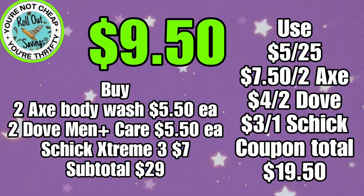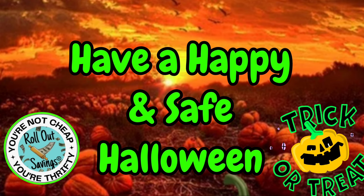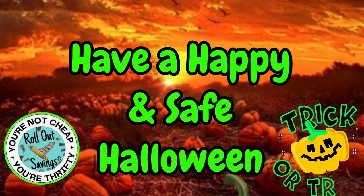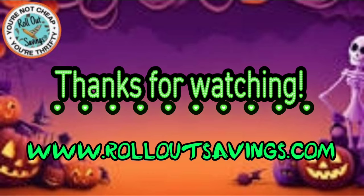We have one more coming up for you. For $10.75, if you have not done this deal yet, you can get your Zyrtec Children's, your Children's Allegra, and the Adult Allegra for $10.75. So those are all the deals we have for you. Don't forget that we will have the cheat sheet linked below for you. We hope everybody has a happy and safe Halloween, especially if you're taking the littles out trick-or-treating. Be sure to give me a thumbs up, comment, share, and subscribe to get notified when we put out new content. You can find us in all the places you see here, including RolloutSavings.com. Thank you so much for watching, and I'll be back soon with the next big deal. Bye, guys!